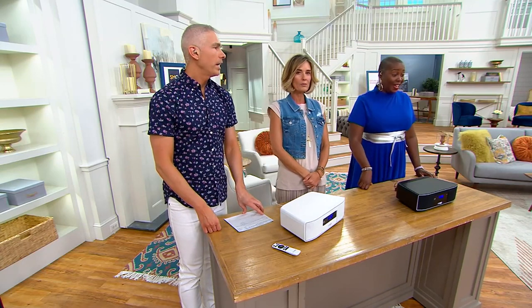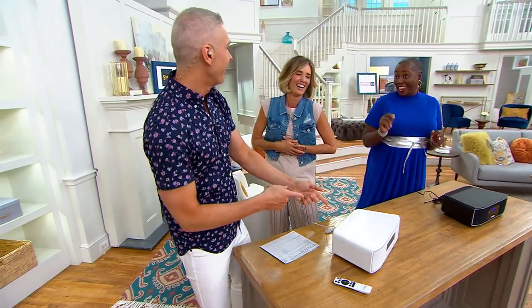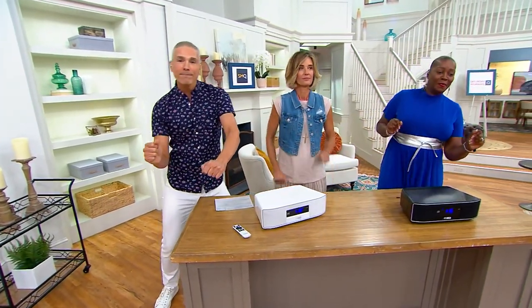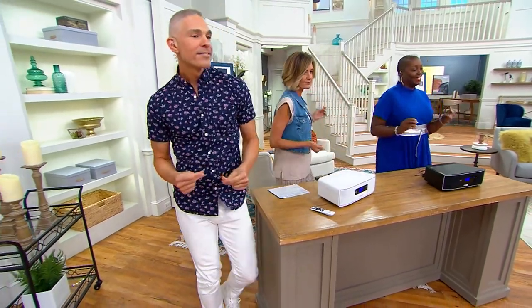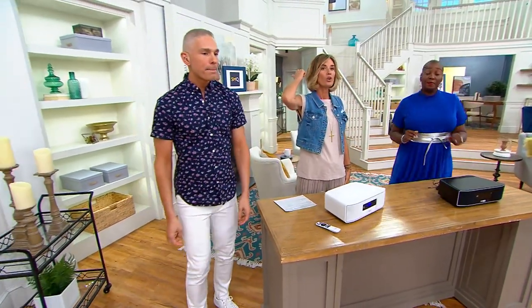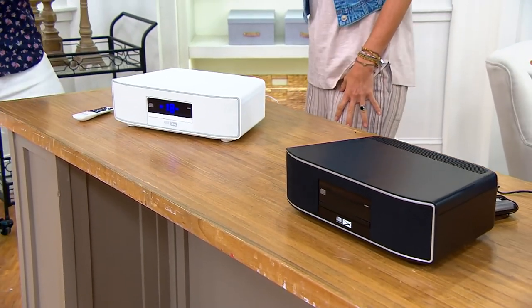Go ahead and play it — we can listen to it. There's bass! This is really good. It sounds like stereo. This could be your TV sound. It could be your Spotify, your Pandora, or all those great CDs that you still have, because you can stream it from anything that's Bluetooth. Great sound at a great price — I cannot believe this.